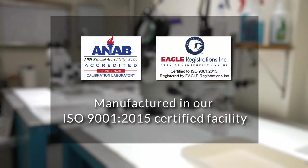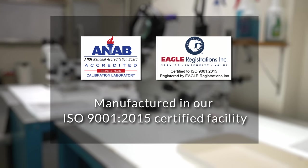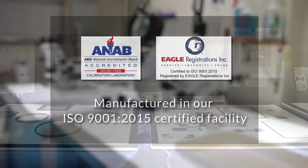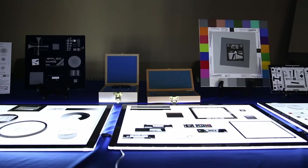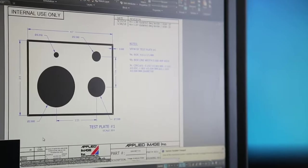Our standard products are manufactured in our ISO 9001-2015 certified facility and can be delivered within days. If these off-the-shelf solutions don't fit your exact requirements, we can modify our fully customized components to best suit your application. Our collaborative customization process usually takes as little as four to five weeks.